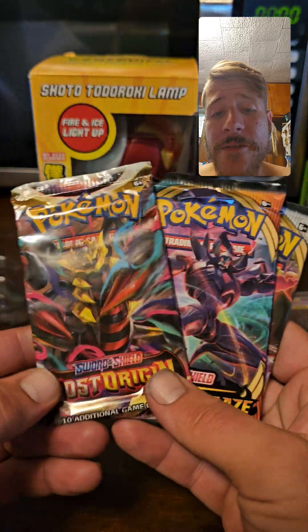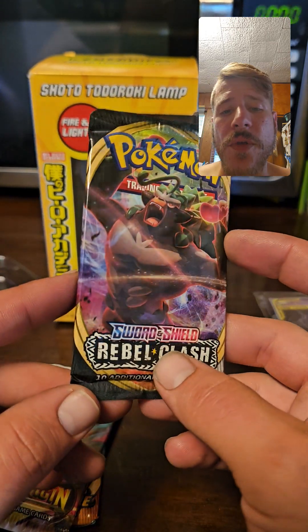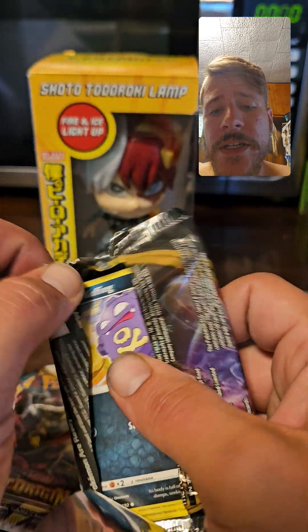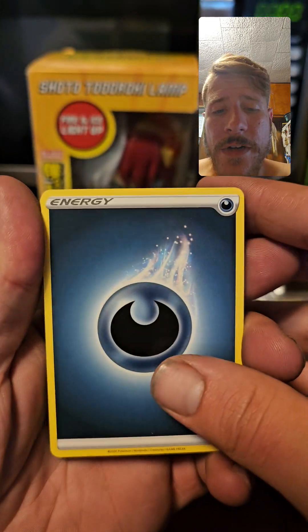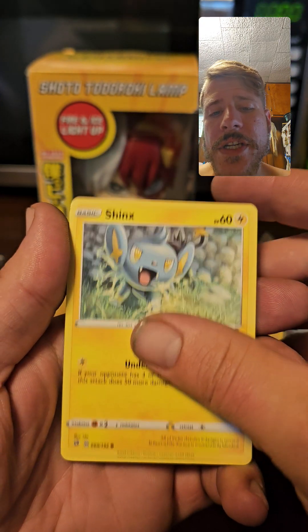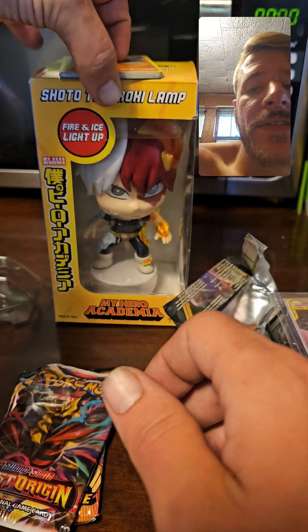Y'all know I love my GX cards. Without further ado, we have Lost Origin, Darkness Ablaze, and Rebel Clash inside this tin. Best case scenario from Rebel Clash is Boss's Orders — the full art Giovanni — I think that card is worth like $30 to $40, though it might have gone up or down. All right, Rebel Clash pull: Heliolisk, Burning Scarf, Galarian Yamask, Appletun, reverse Wing Attack, Wishiwashi. Yeah, Rebel Clash — not so good.